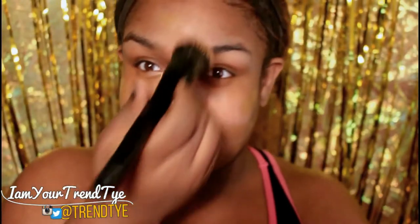I always take a dime size and then buff it into the skin. If I have any areas where I need more coverage, that's when I add more. That's my trick to not using way too much foundation.